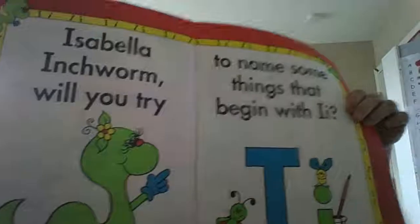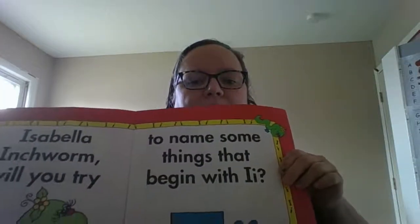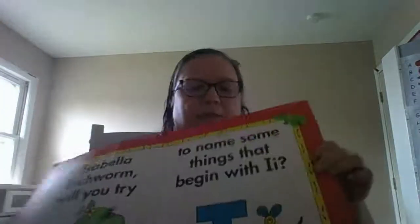It may not seem like a lot, but it is so important that we get those sounds just right. When you get into the pre-K room and you start reading — and you will read — you're going to have to know these sounds. So, Isabella Inchworm goes just like this. Isabella Inchworm, will you try to name some things that begin with I?